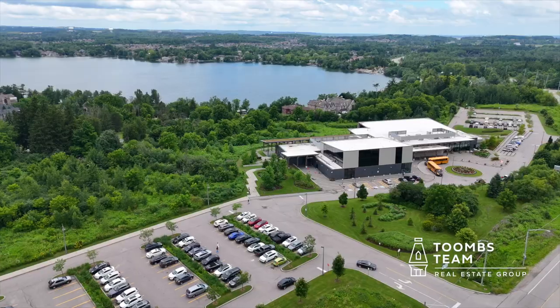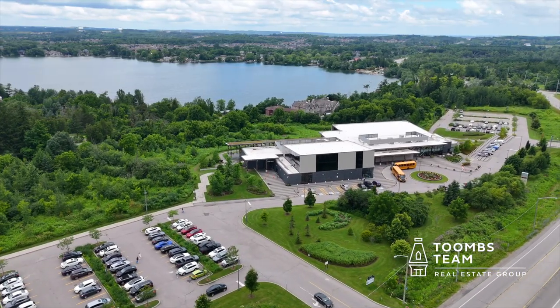This community offers so much for those who enjoy the outdoors, but the proximity to Toronto and transit means you're never far from the action of it all.